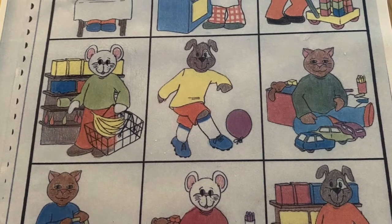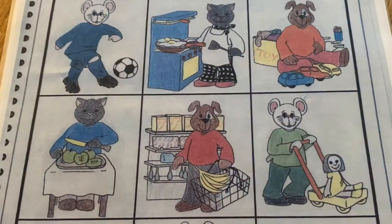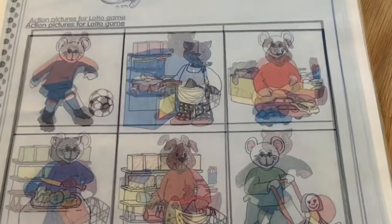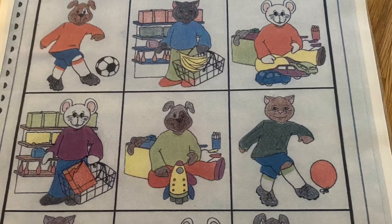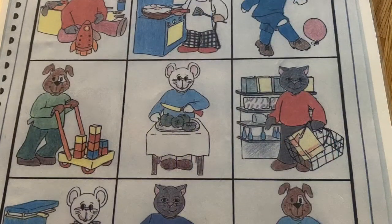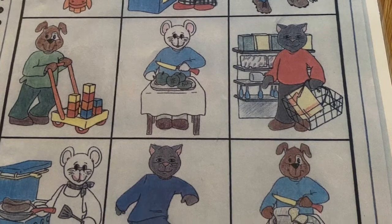This is Set 10 from the Clear Pack range. This set encourages children to listen and to combine a subject, a verb and an object to create full sentences. You can use it alongside Set 5 if you have it to create additional interesting vocabulary combinations. This is an expressive language activity where we're not working on comprehension.